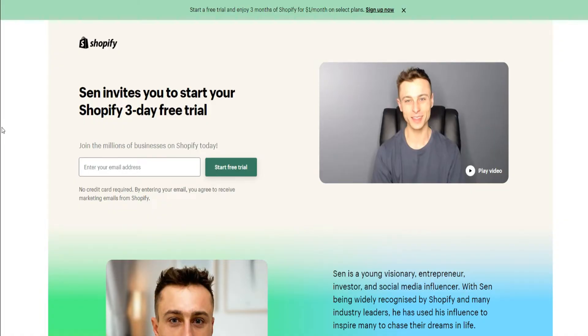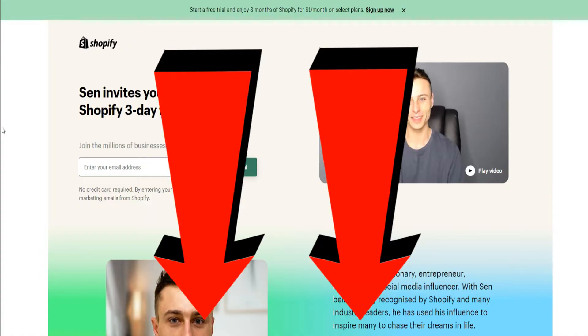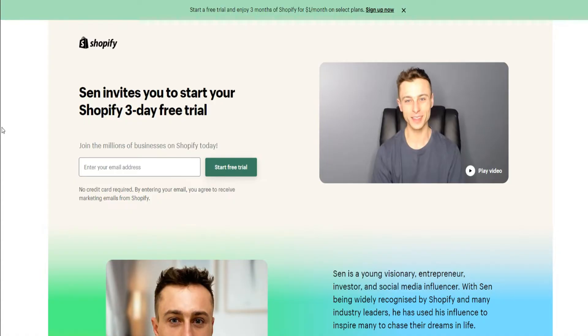If you want to check whether this deal is still available whenever you're watching this video, I'll provide a link down below in the description. This video could be a year or two old, and the links will always give you the best deal available for Shopify regardless of when you're watching.